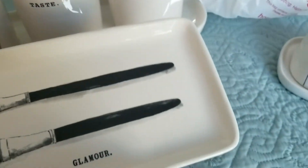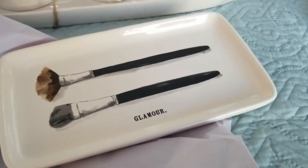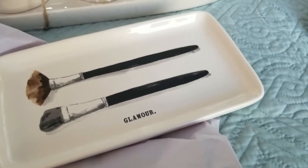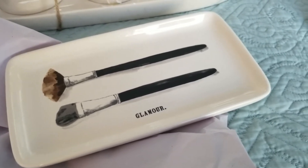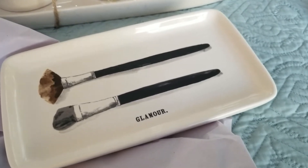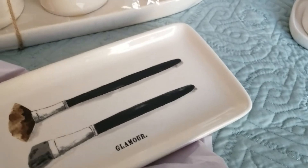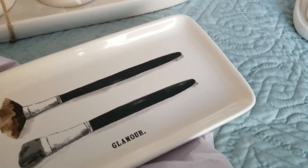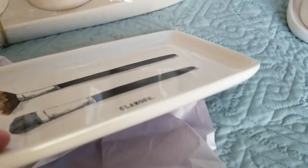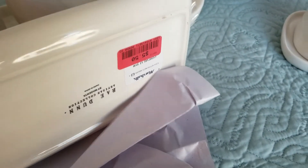I'll put this one on my bathroom sink vanity area. I think what would look cute is getting some inexpensive elf brushes to just sit in here — clean new brushes just to sit in here. I think that would be cute. This one was $5.50 on clearance at Marshalls.